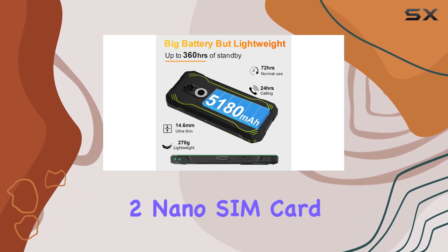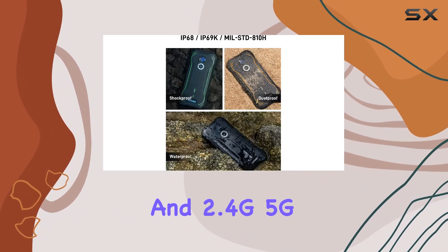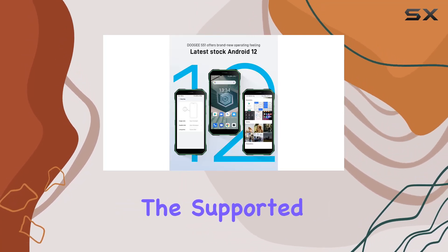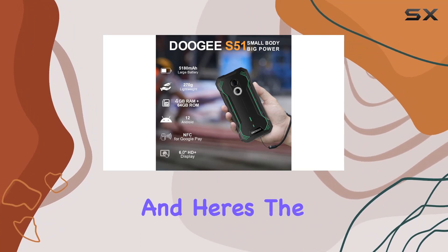Connectivity is solid with two nano SIM card slots, NFC, OTG, FM, Bluetooth, and 2.4G/5G Wi-Fi. GPS support is also there for your navigation needs. Check the supported frequency bands before purchasing to ensure compatibility with your carrier.